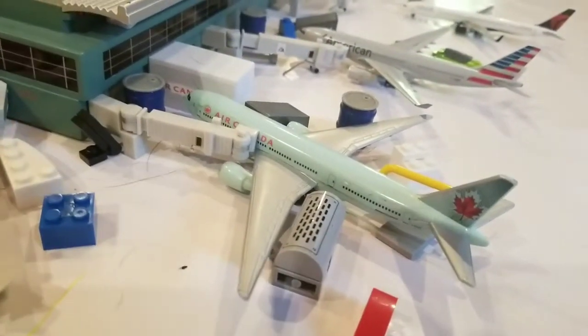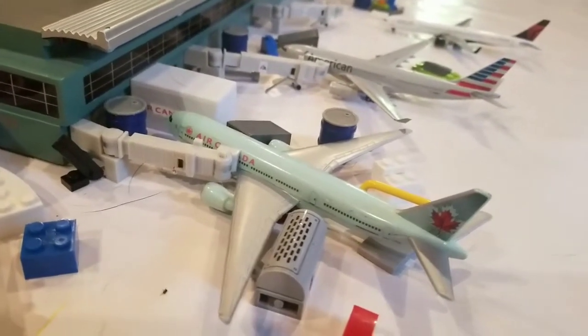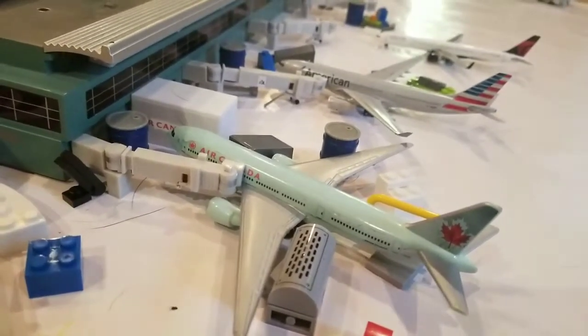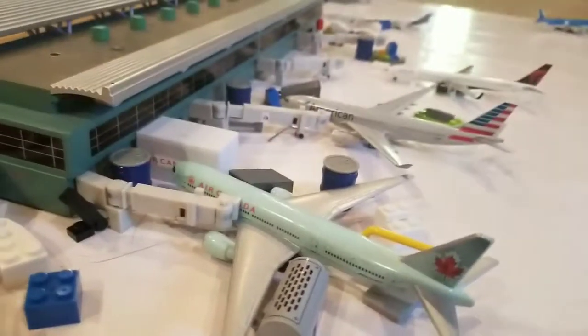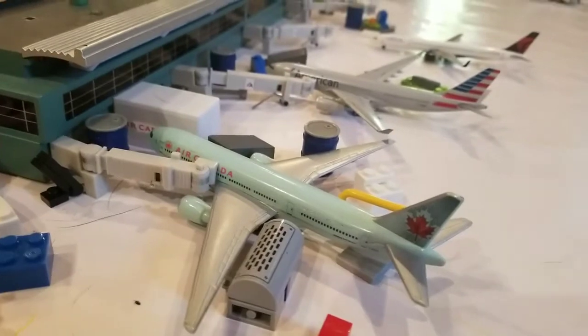Here's an Air Canada 777-300 being heavily serviced for its flight out — not New York, but to Toronto Pearson via New York. Earlier today, like five hours ago, it came from Vancouver.